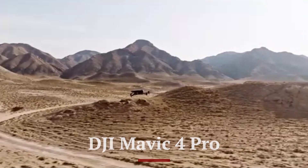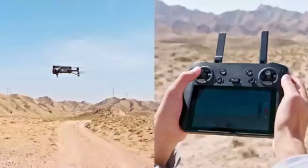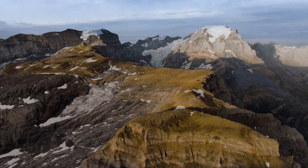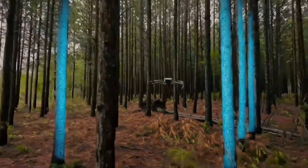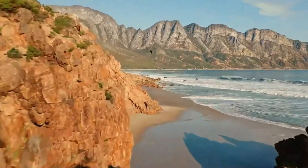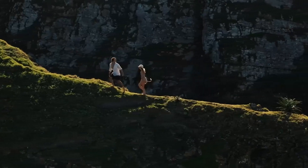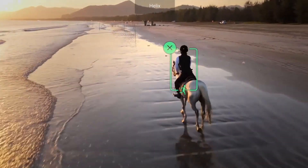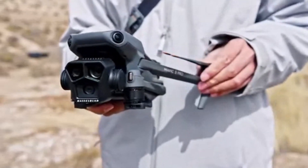DJI Mavic 4 Pro. The DJI Mavic 4 Pro is expected to push the boundaries of professional drone photography with cutting-edge imaging, enhanced flight performance, and AI-powered automation. Building on the legacy of the Mavic 3 Pro, this next-generation drone may feature a larger main camera sensor, possibly a 1.5-inch or even full-frame sensor, delivering unmatched image clarity, dynamic range, and low-light performance. A multi-lens system could incorporate a high-resolution telephoto camera with improved zoom capabilities for detailed aerial shots from a distance. With support for 8K video recording, 10-bit color depth, and advanced HDR capabilities, the Mavic 4 Pro is likely to set new standards in aerial cinematography.